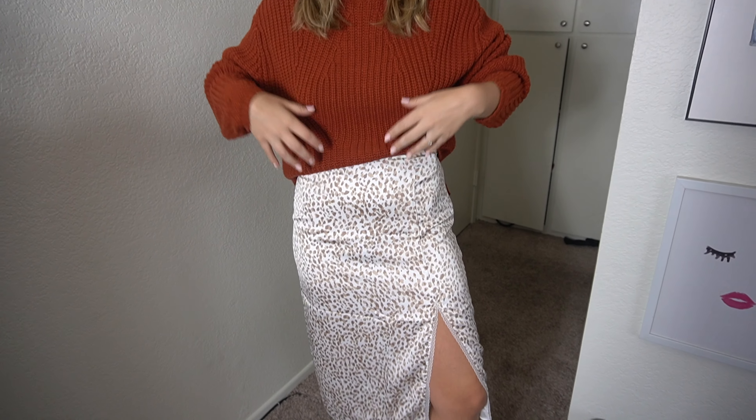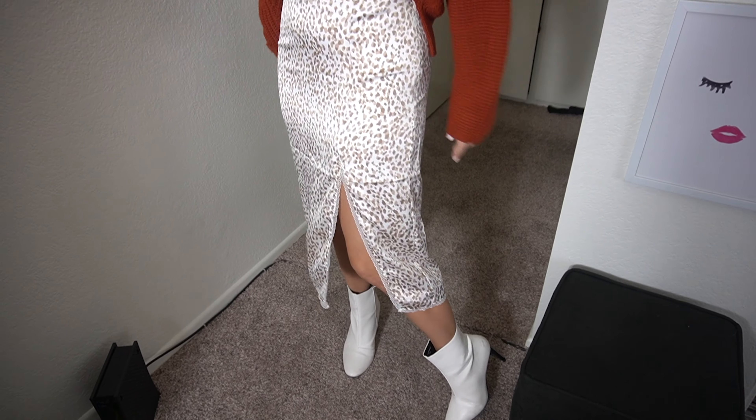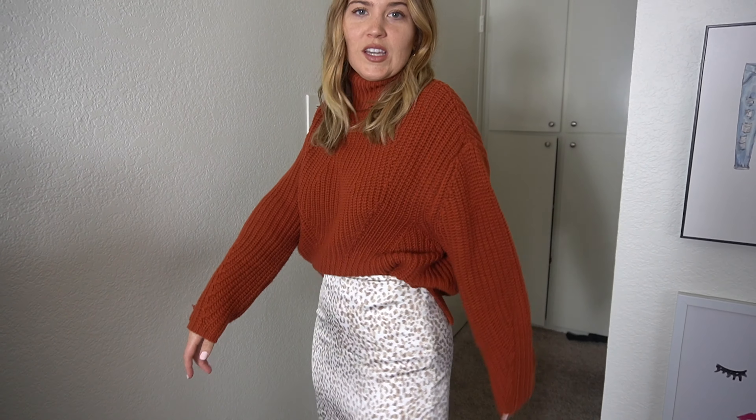Here's a little bonus outfit: if you have a leopard skirt, you can use the same sweater I was just wearing, pair it with some booties, tuck it in, and it makes it really cute and chic. Comfy too!